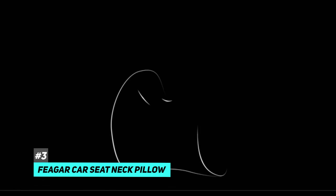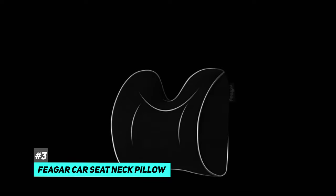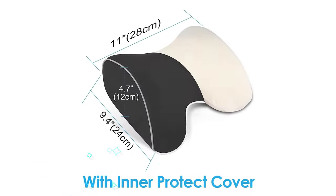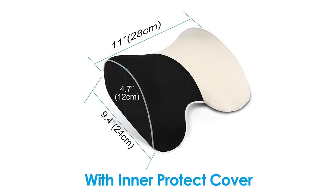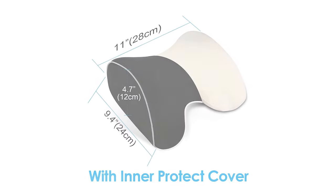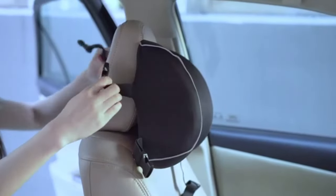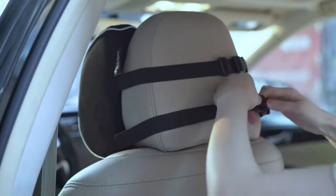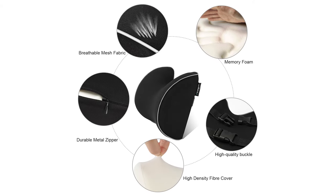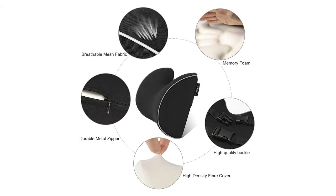Last but not least is the Feger Car Seat Neck Pillow. This car seat neck pillow has a memory foam car neck pillow that is ergonomic and can give great support for your cervical spine and head. The dimensions are 9.4 x 7.1 x 5.9 inches and 13.7 ounces weight. It also has two adjustable straps — super easy to install and adjustable, and very comfortable. The Feger's cover features breathable mesh, an excellent fabric that allows fantastic air circulation, prevents excessive sweating, and doesn't require any special maintenance.